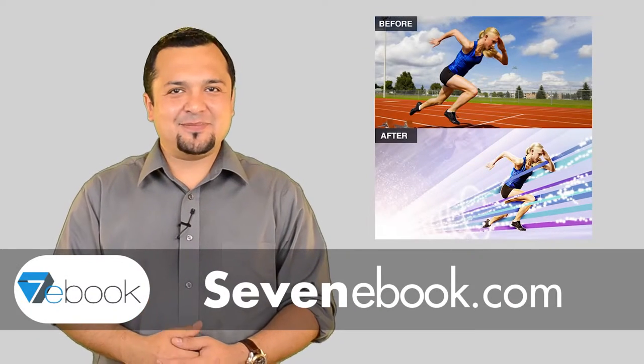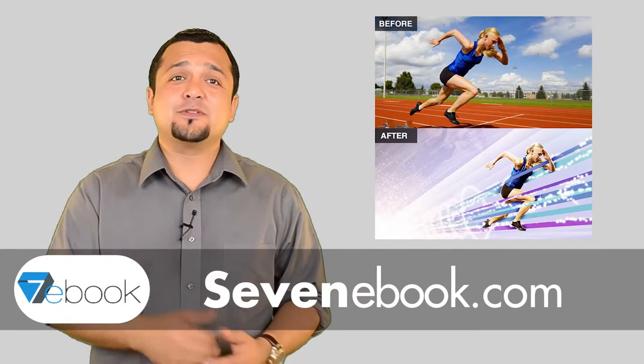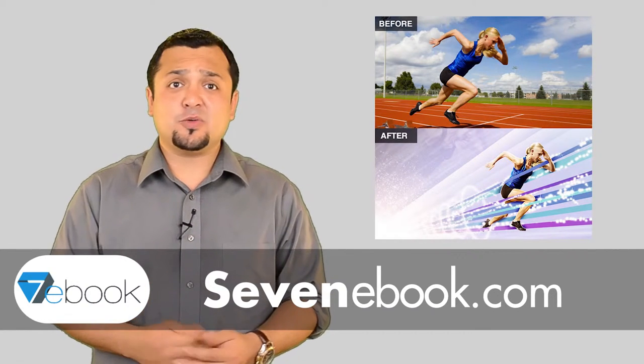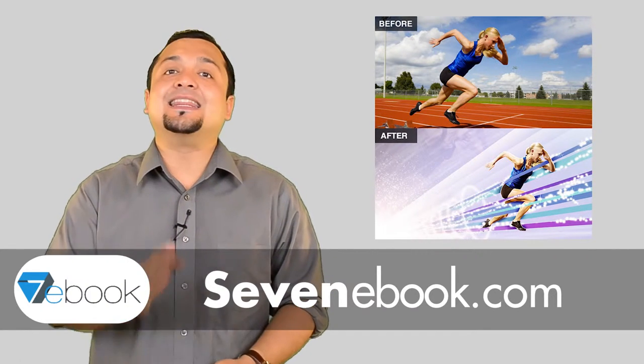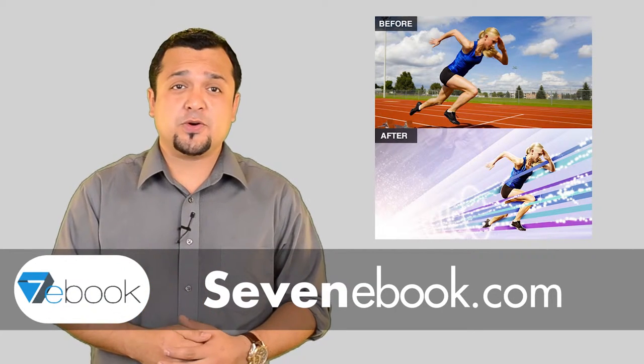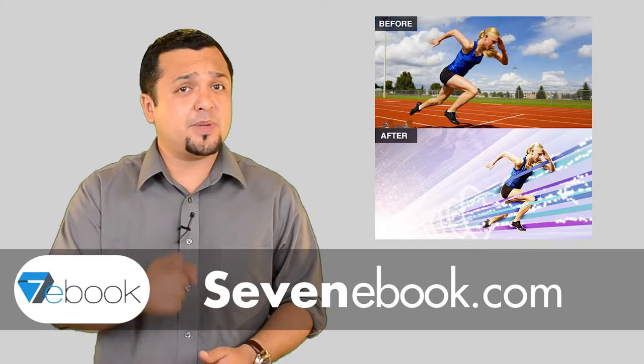Hi, my name is Jay from the 7ebook team. Are you trying to develop some cool graphics for school, your business, or just to retouch family photos? Then listen to this — this has got to be the best Photoshop tutorial I will ever recommend for beginners.